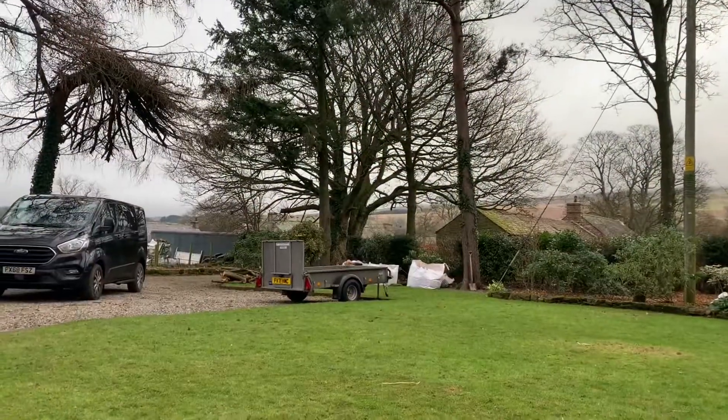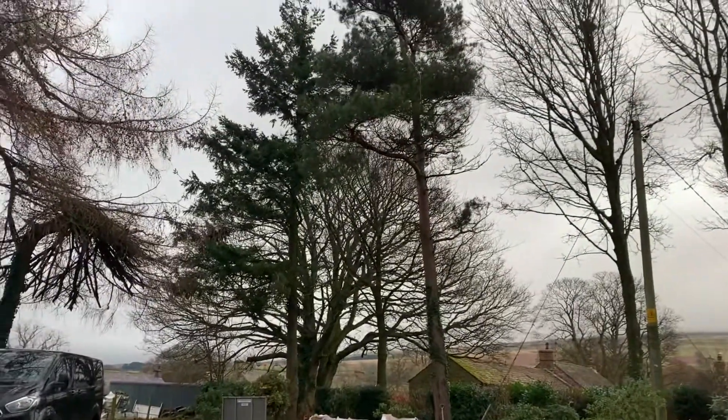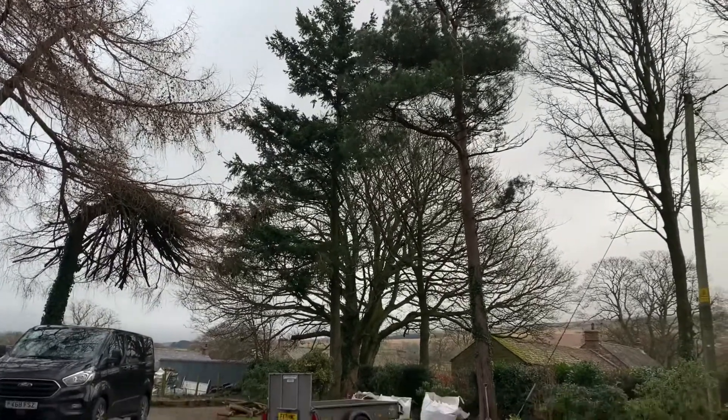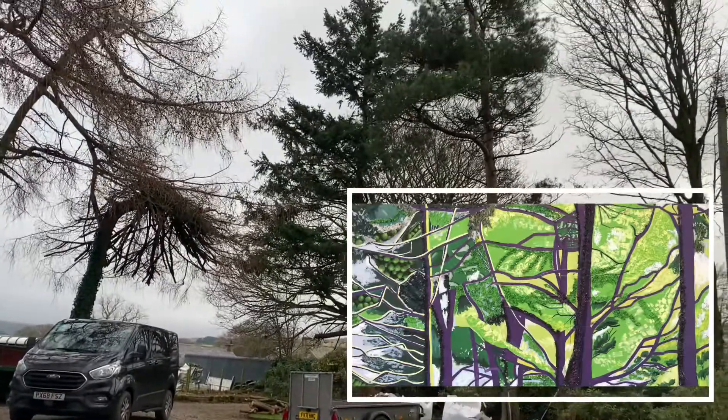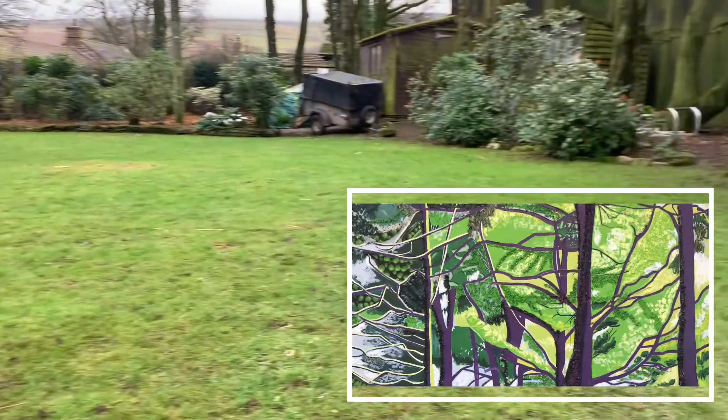So here I am this week in a garden in Cumbria. This is in Gamblesby and I'm focusing on these trees to start with, because I have actually made a painting previously in this garden called Spring Greens in Gamblesby which features those trees, but today I'm looking at the entire garden.